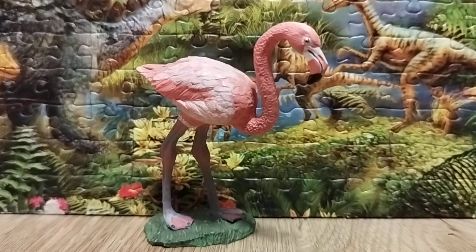Hi everyone, this is Dino Sasha here and welcome back to another review. Today we're gonna take a look at the figure — it is the Papo 2016 Greater Flamingo.